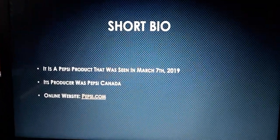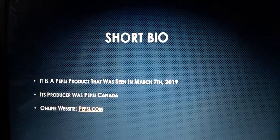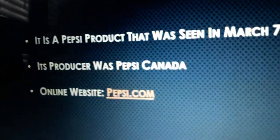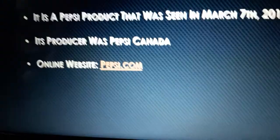Let's take a look at the short bio because we probably know what Pepsi Mini is. It is a Pepsi product that was seen on March 7, 2019. Its producer was Pepsi Canada and its online website is officially only Pepsi.com.